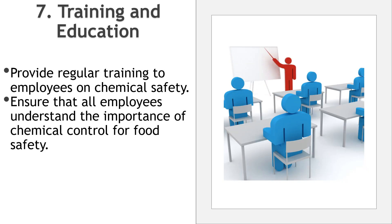Training and education: provide regular training to employees on chemical safety, including handling, storage, and spill response procedures. Ensure that all employees understand the importance of chemical control for food safety.